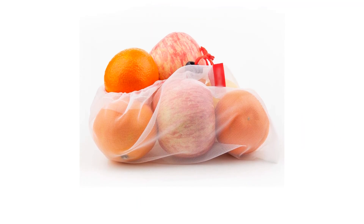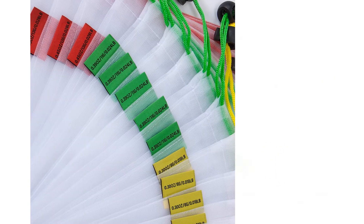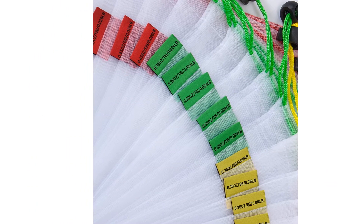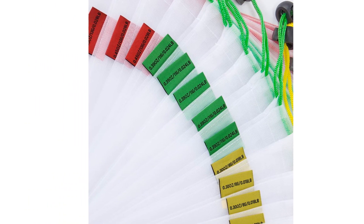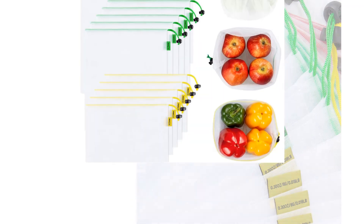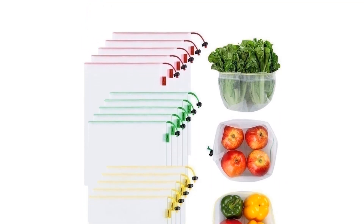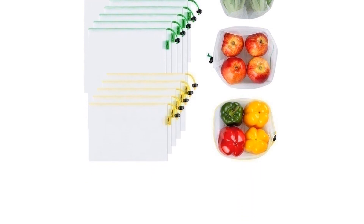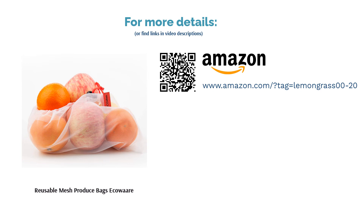Other buyers were unhappy that their leafy greens wilted in these bags. A few reported that cashiers were unable to scan barcodes through the bag; however, most reviewers reported no problems with the barcodes. Other happy buyers said the bags were sturdy but lightweight and easy to wash, and liked the variety of sizes, which can accommodate even big, heavy, and awkward-shaped produce. Other buyers liked the convenience relative to plastic bags, which they find hard to open.